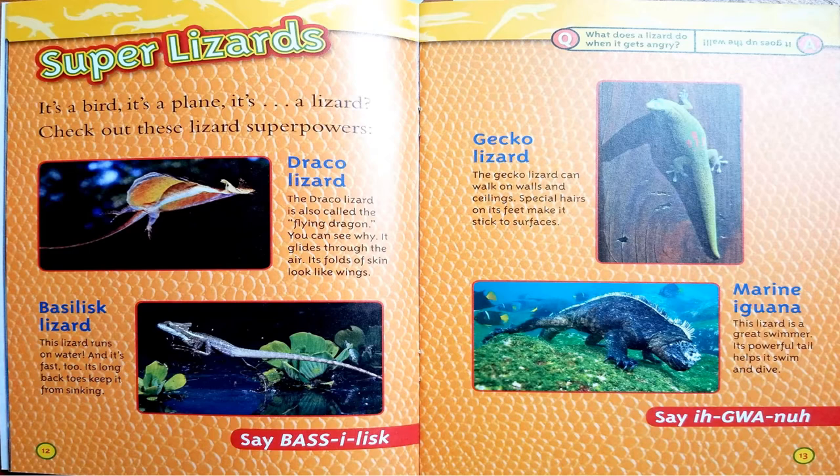Super lizards! It's a bird. It's a plane. It's a lizard. Check out these lizard superpowers. The Draco lizard is also called the flying dragon — you can see why. It glides through the air; its folds of skin look like wings. The Basilisk lizard runs on water, and it's fast too. Its long back toes keep it from sinking. The gecko lizard can walk on walls and ceilings. Special hairs on its feet make it stick to surfaces.